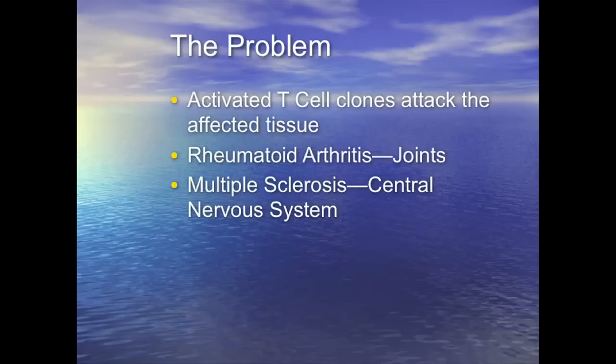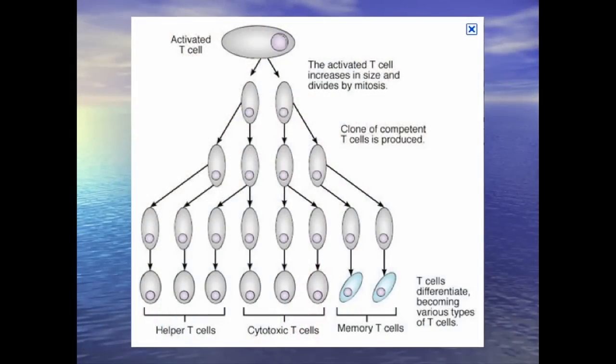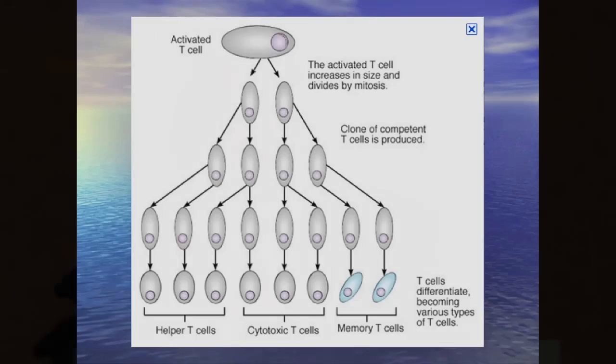In cases of rheumatoid arthritis, these clones are producing armies of cells that are attacking. In the case of MS, they're producing armies of cells that are attacking the central nervous system. This is the process — what happens is these activated T cells start dividing, and they produce this army of cells that are going to attack the tissue.